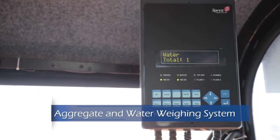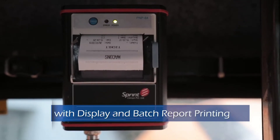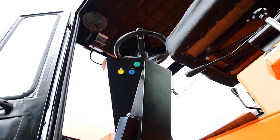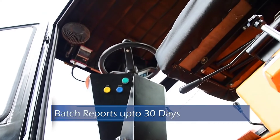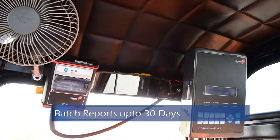An aggregate and water weighing system with display and batch report printing arrangement is provided inside the operator's cabin. Batch reports for up to 30 days can also be downloaded by connecting a memory stick through the USB port.